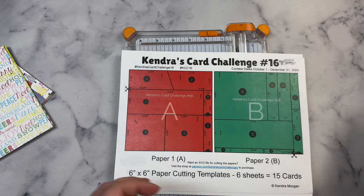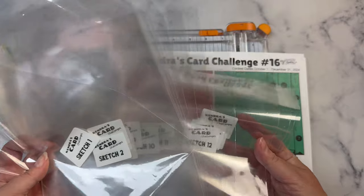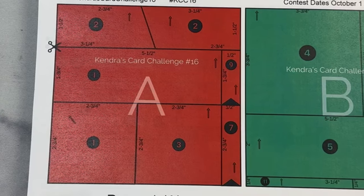I like to use cellophane bags and I number them for each of the 15 card sketches. On the printable, there are circled numbers on each of the pieces and this lets you know which card sketch that piece goes with.